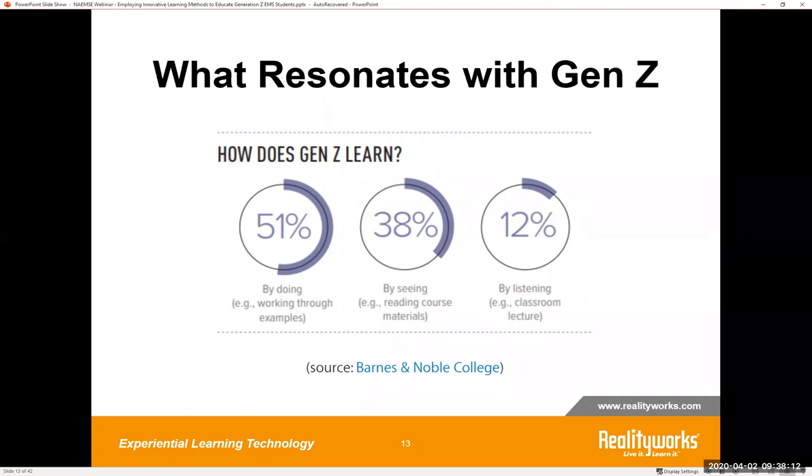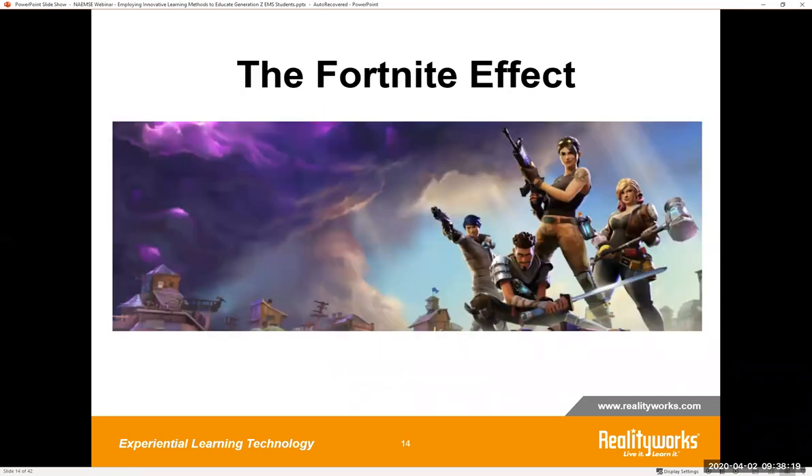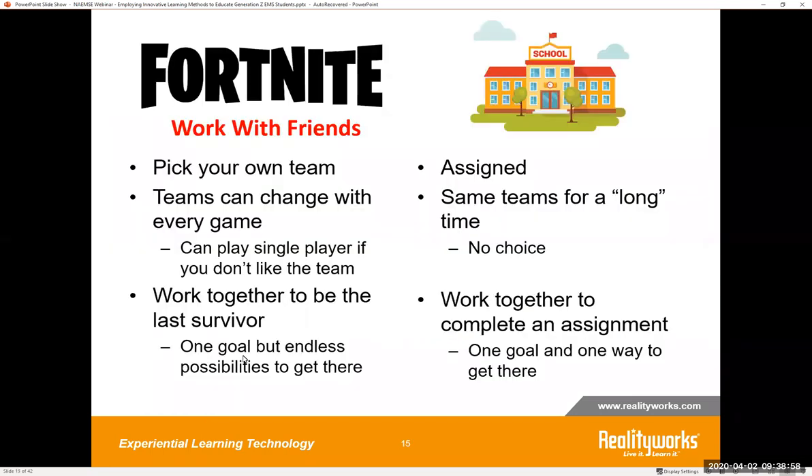What can we take from how they prefer to learn and use it in our classes? Generation Z loves video games. Have you heard of the video game Fortnite? You've probably heard of the game that's taking this generation by storm. At a high level it's a co-op open map survival type of game. I asked some Gen Z students what it is with Fortnite — why do you love playing it? The first thing they said was they get to work with their friends. But I'm thinking — wait, I thought you hated group work in school. What makes this so different?